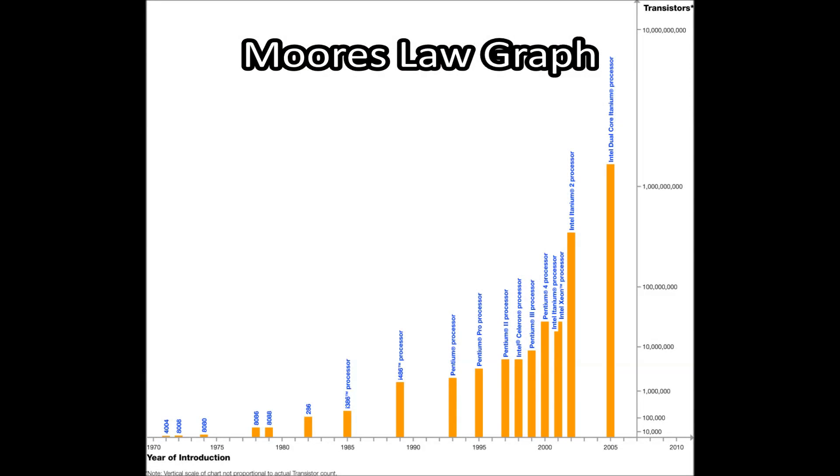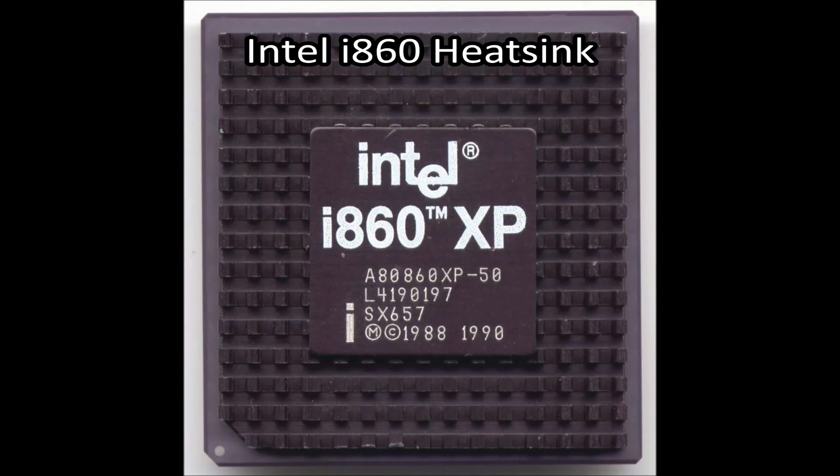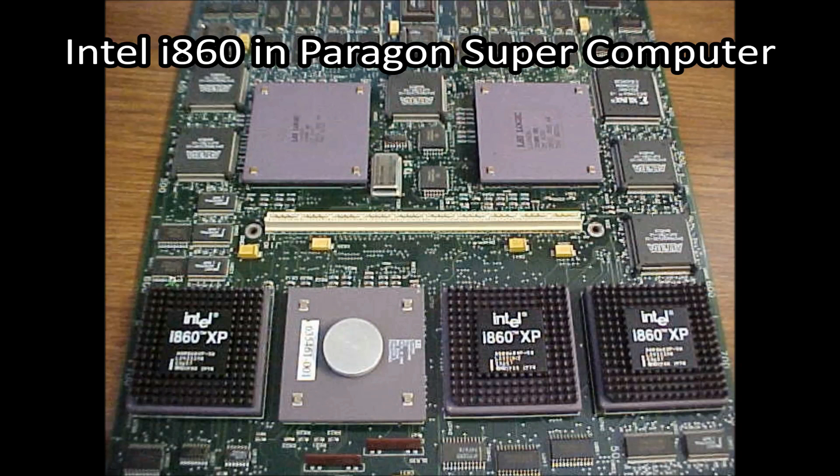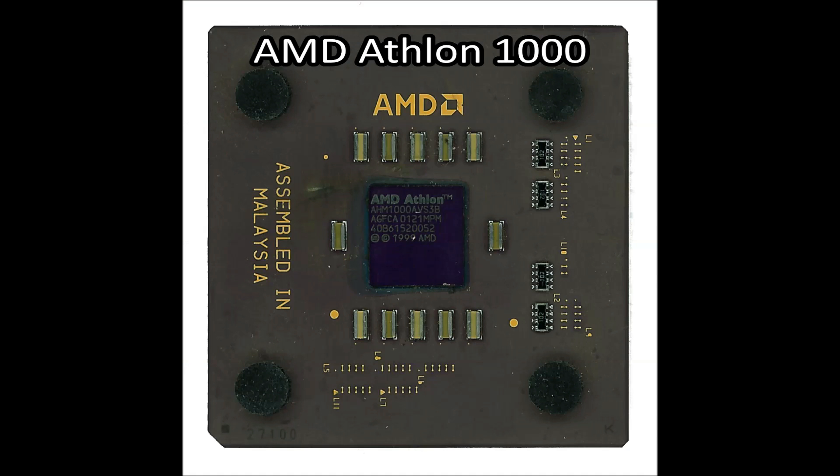Fast-forwarding two decades, the main goal became breaking barriers previously thought unbreakable. The first major barrier was broken by the Intel i860 in 1989, which had over 1 million transistors on a single microprocessor — an exponential increase. Later, the 1 GHz barrier was broken by the AMD Athlon 1000, released in 2000.